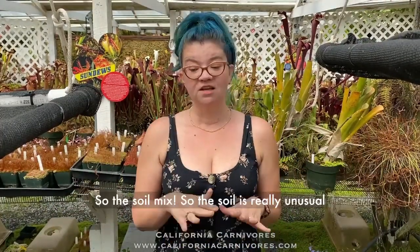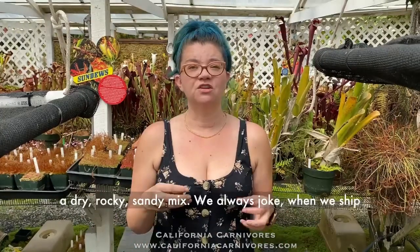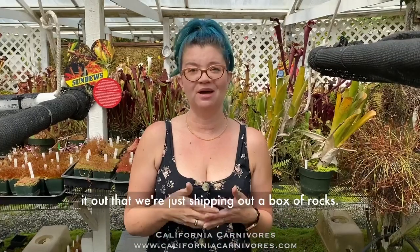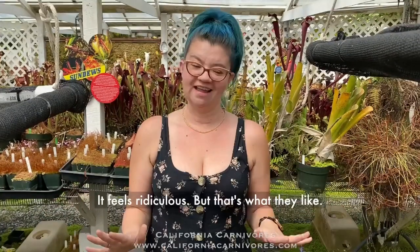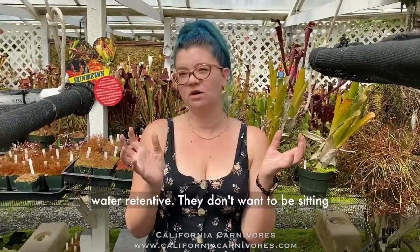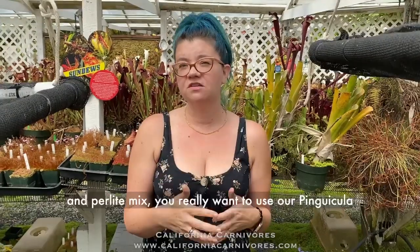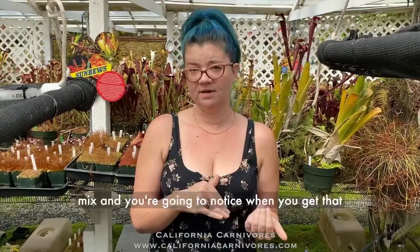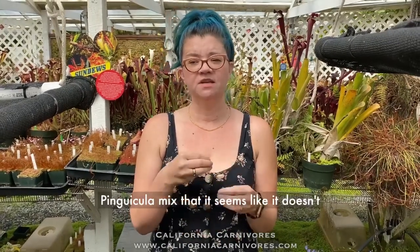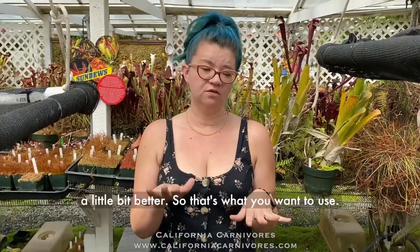The soil is really unusual for these guys. This group of pings really likes a dry, rocky, sandy mix. We always joke when we ship it out that we're just shipping a box of rocks — it feels ridiculous, but that's what they like. They don't want a water-retentive soil and they don't want to be sitting in boggy conditions. Never use a peat and perlite mix; use our pinguicula mix. You'll notice it doesn't seem to hold water, but it does — it just passes it through a little better.